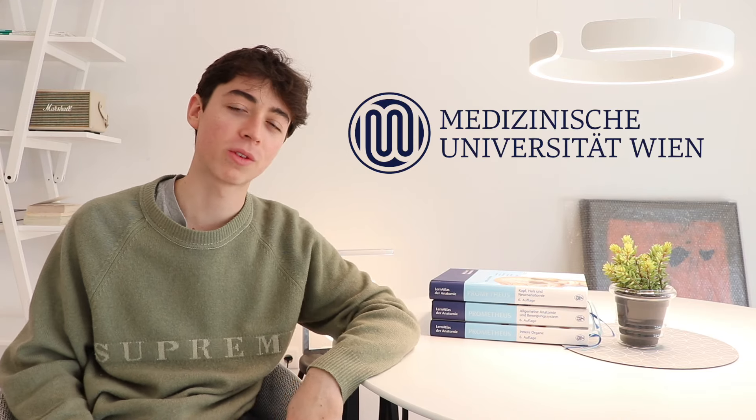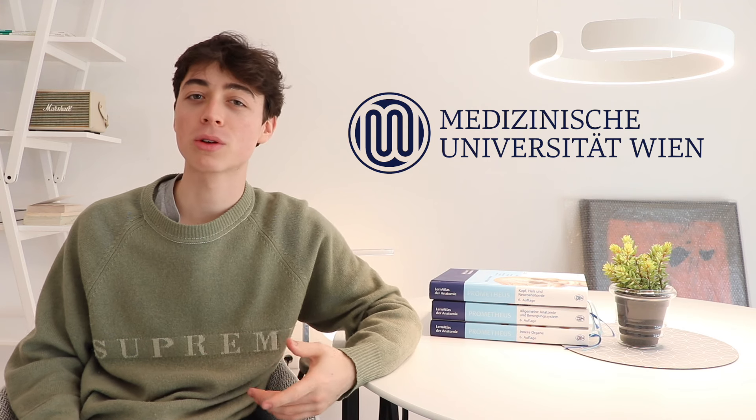Hi guys, my name is Alex. I'm a first-year dental student at the Medical University of Vienna and today I'm going to talk about five very common study mistakes that a lot of people make and show you how to cope with them.